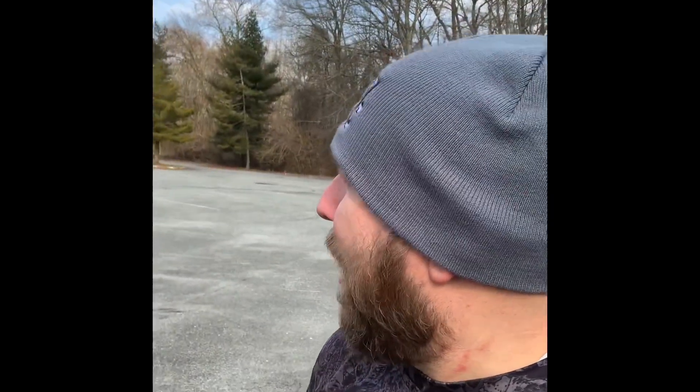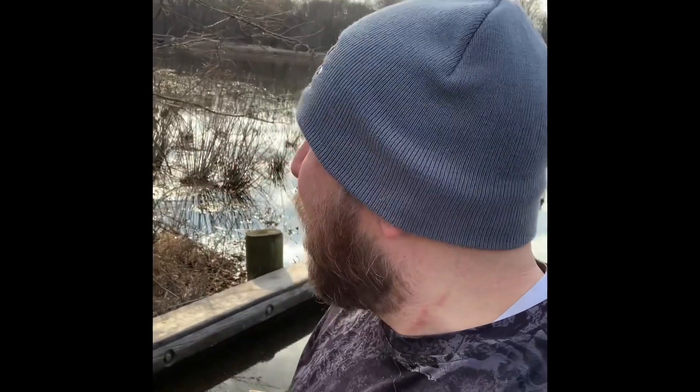I'm here down at Tuckahoe Creek at Tuckahoe State Park, or Tuckahoe Lake. It is pretty empty here. It's a little chilly right now — about 53 degrees, and I think the water temperature is like 43 degrees. This is one of my favorite places to be, just because it's kind of off the beaten path. Makes me feel like I'm off the beaten path.